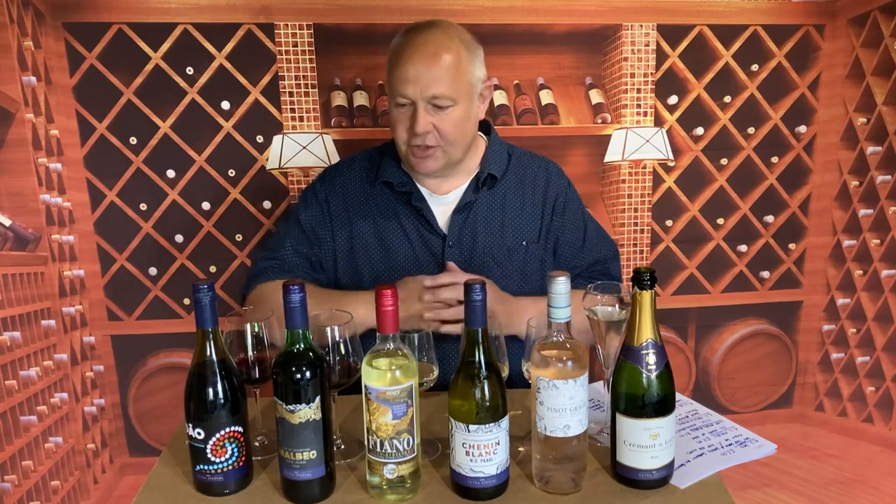Hello once again and welcome back to thedrinker.co.uk. I'm Pete Turner and in this short film I'm looking at my wine recommendations from the range at Asda. This is summer going into autumn in 2021.